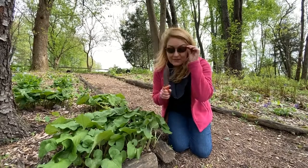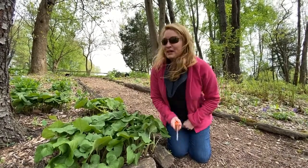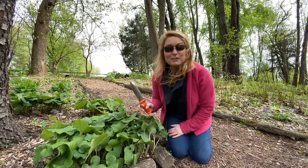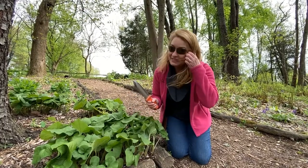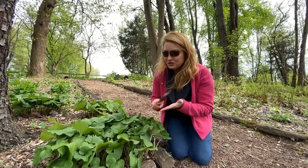Now for us — have you ever had ginger ale when you've had a tummy ache? Well, wild ginger — this is our native wild ginger — it's not what you're going to be buying at the grocery store. But if you have a healthy patch, you can actually dig one up and you can eat with it.